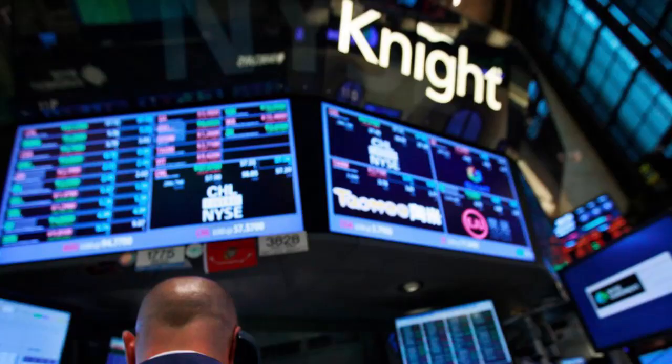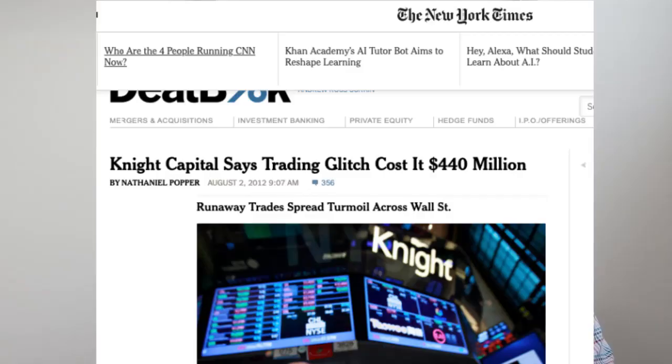Number two of most expensive software bugs in history. In August 2012, Knight Capital Group, a prominent financial services firm, experienced a major trading loss due to a software bug. The bug caused a series of unintended high-speed trades that ultimately cost the company over 400 million dollars in just a matter of minutes.